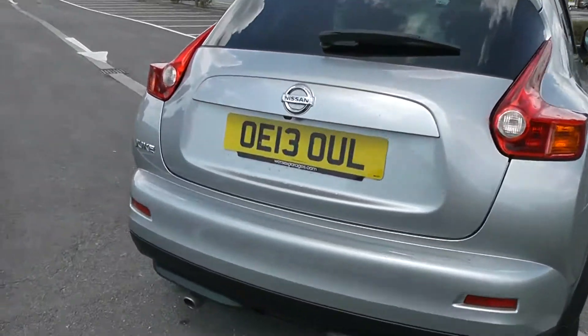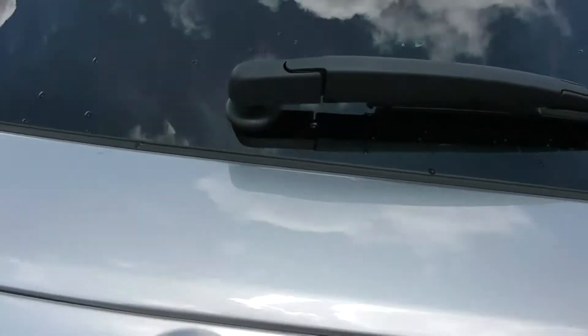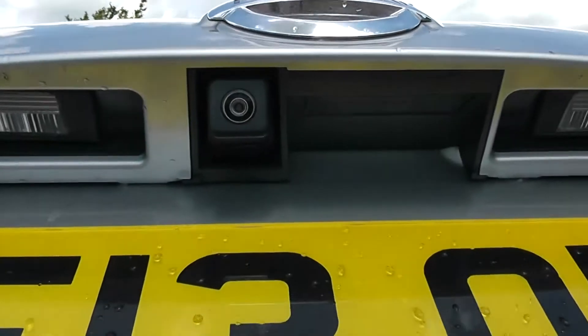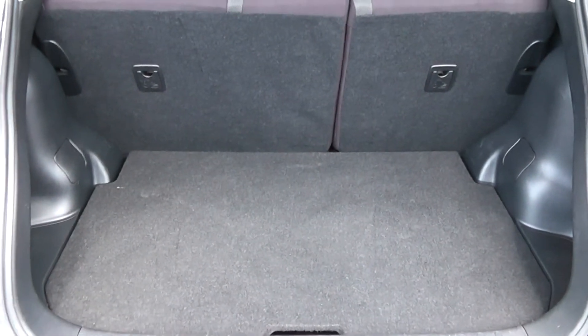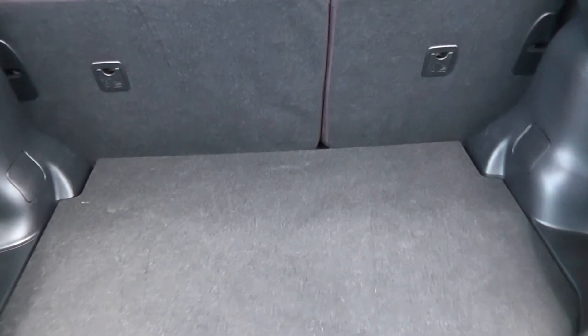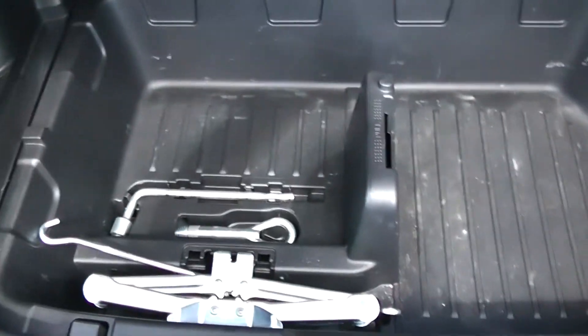Going to go inside now, starting with the boot. As I lift the boot lid up, you'll notice this vehicle is equipped with a reverse parking camera, which I'll demonstrate later on. Decent sized boot space there with a 60/40 rear seat split, in the eventuality you need to pop your seats down to accommodate some extra luggage. You've got a courtesy interior light to the right hand side and additional storage underneath.